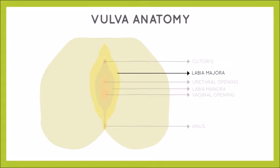As you can see in this diagram, the outermost part of the vulva is the labia majora, or the outer lips. It is a fold of skin covered with pubic hair. Labia minora, or the inner lips, lie between the outer lips and the vaginal opening. They protect your vaginal opening and the urethra from dirt and bacteria, and do not have hair on them.